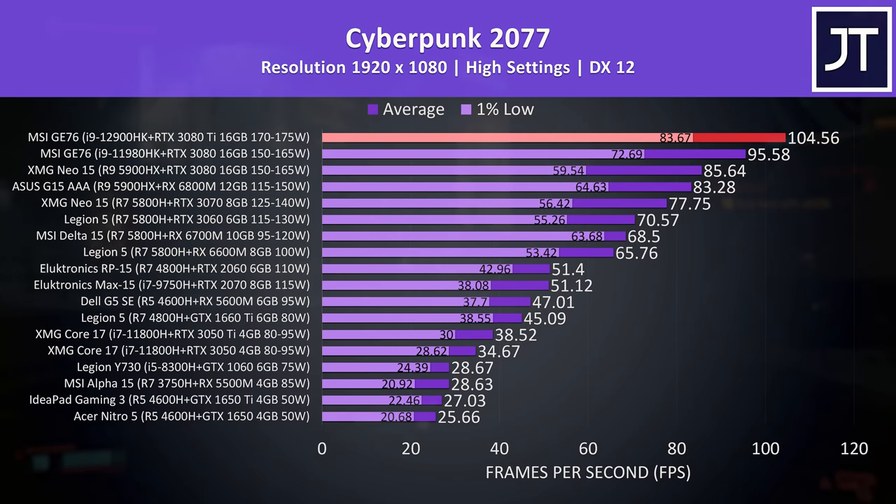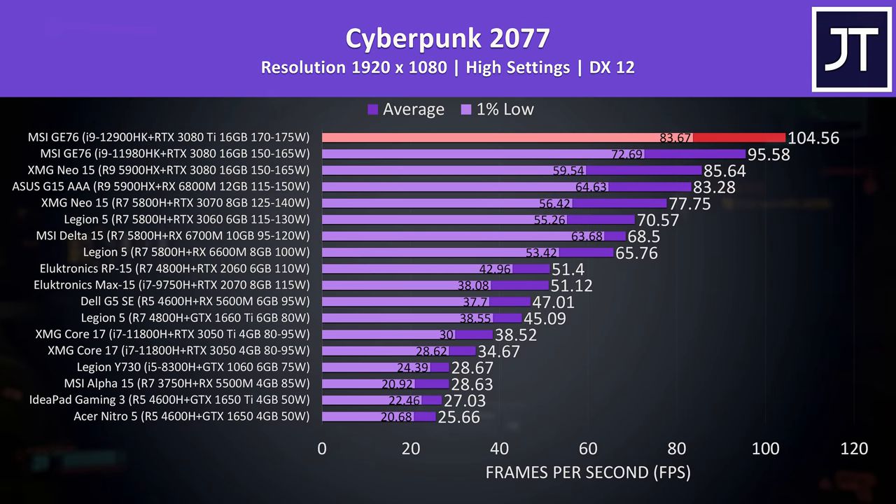Let's get into some game benchmarks, starting with Cyberpunk 2077, tested exactly the same on all 18 laptops. We're seeing a 9% higher average FPS with the new top-end GE76 compared to last year's best configuration, with a larger 15% boost to the 1% low with 12th gen.